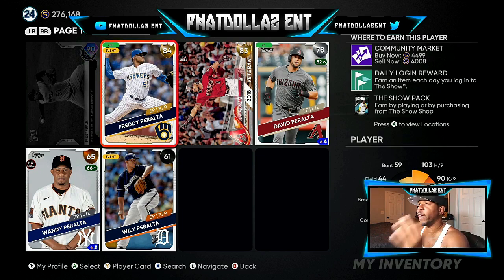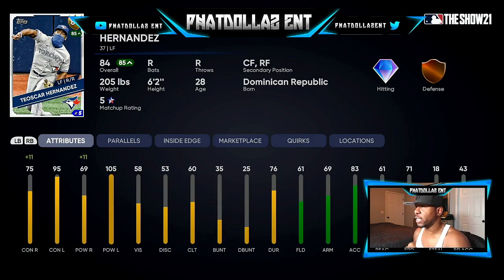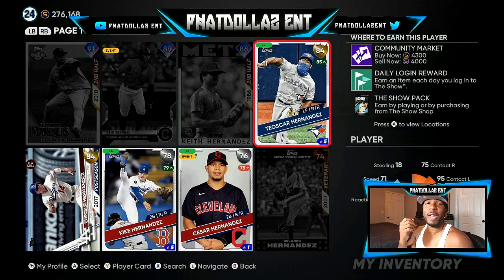Giancarlo Stanton is a sneaky investment — not one everyone expects to go diamond, but over the last 15 games he's been batting .306 with two home runs and seven RBIs, and went two for four right before the roster cutoff. If you invest into him right now at 1,800 stubs per card, if he doesn't get the bump he'll be on track for the next roster update. I didn't invest in this card personally, but if you have 20 or more you have a real chance at making a lot of stubs.